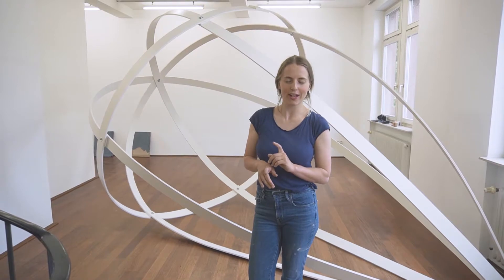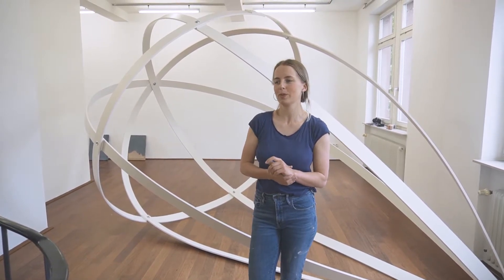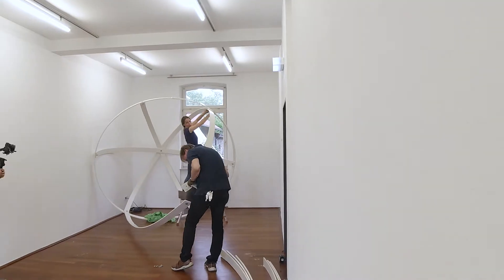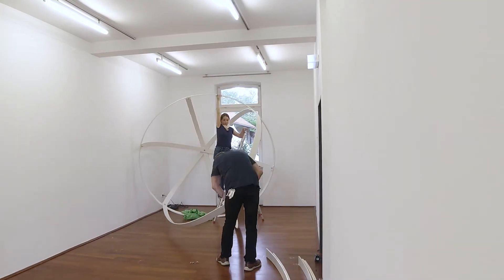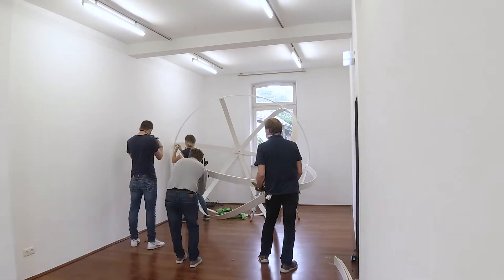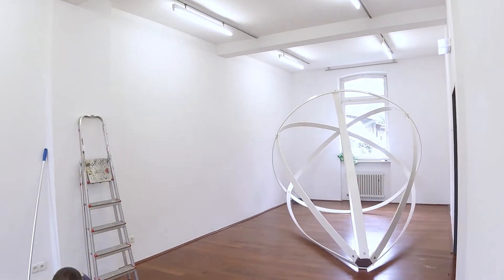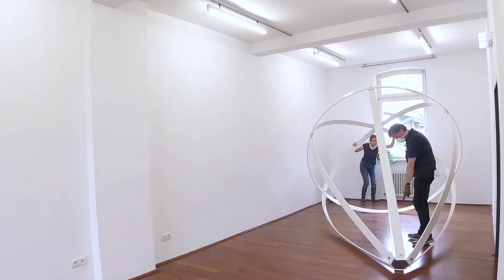I built it once again in my room. There are of course a lot of screws. It is easy to fasten from the bottom and from the top — one connection from the top, and then it is fairly fixed. Assembly takes about half an hour, and she fits even in a VW-Bus.